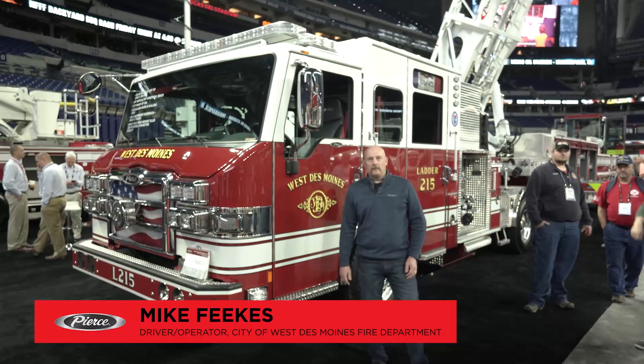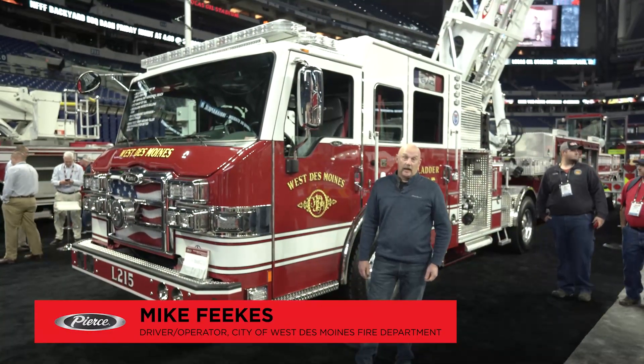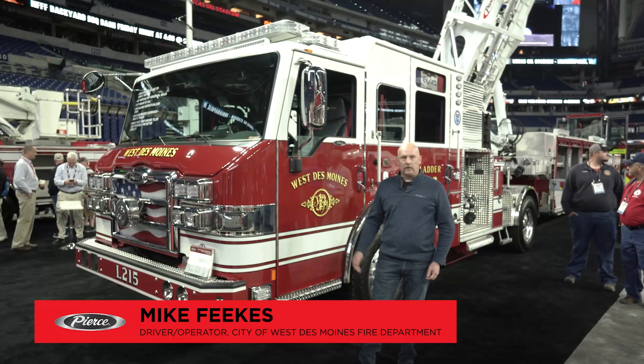Hi, I'm Mike Fakes. I'm a driver operator with the city of West Des Moines, Iowa, and we're here at FDIC today and we just want to show you a little bit about our truck.